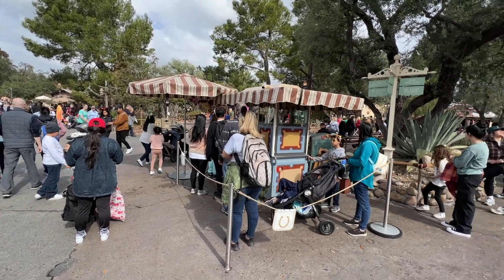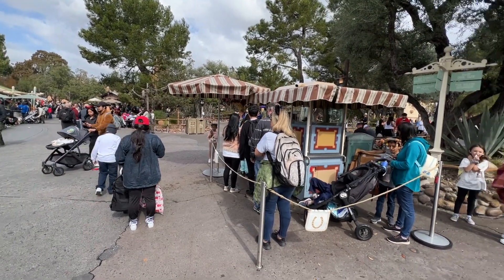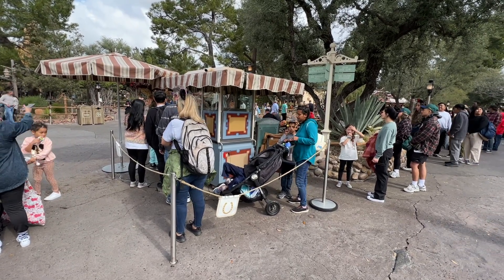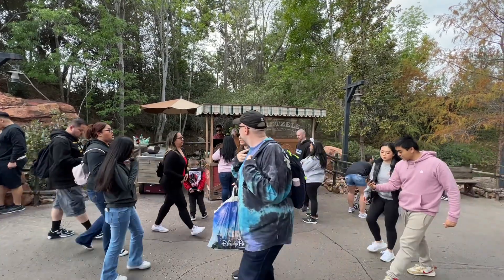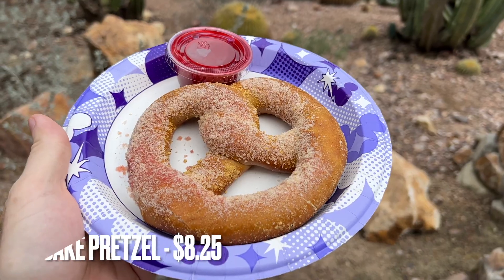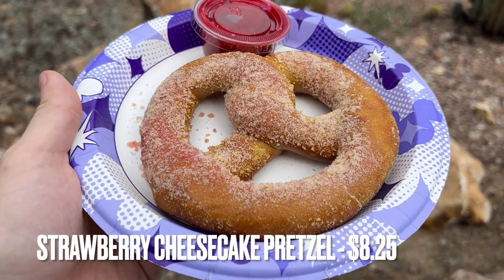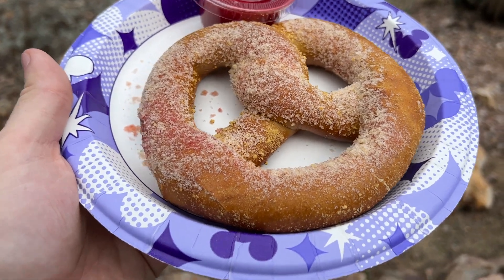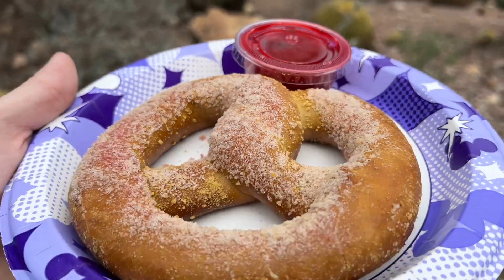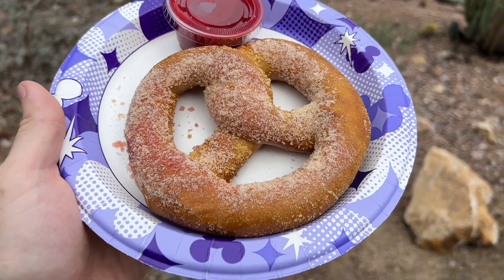Next up, we are over at Disneyland now in Frontierland. This is the churro cart next to Big Thunder Mountain Railroad, and we are going to get the strawberry cookies and cream churro for the Valentine's Day snacks. Also over here in Frontierland is the pretzel cart where we're going to get the special Valentine's Day strawberry cheesecake filled pretzel. This strawberry cheesecake pretzel doesn't look a thing like the picture — it looks pretty much like a regular cream cheese pretzel, with some pink on the side and a strawberry dipping sauce.